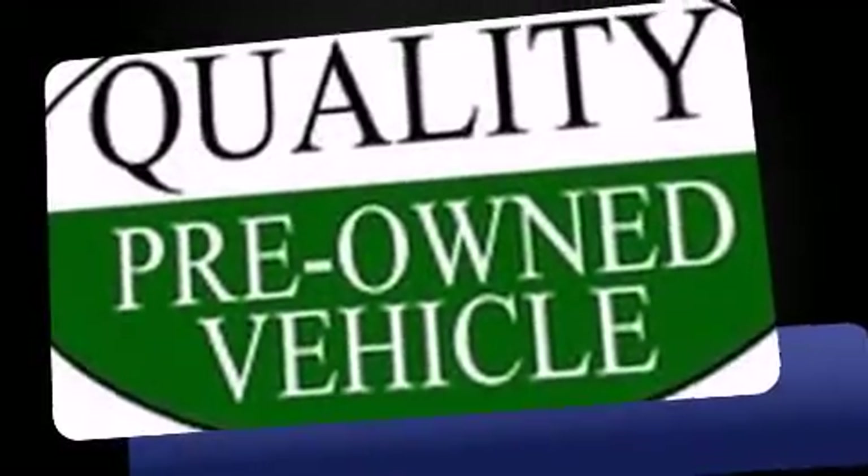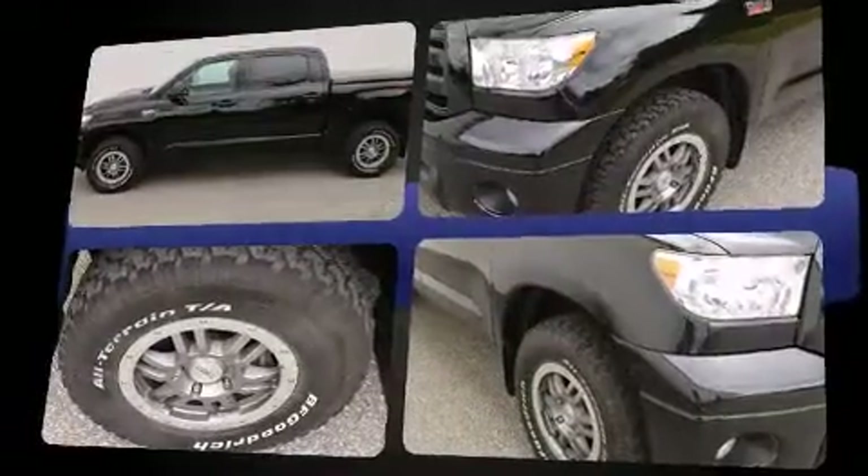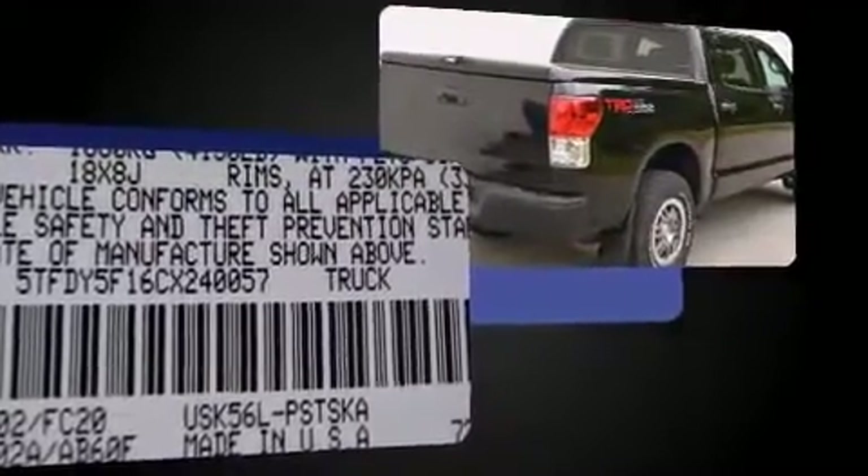Familiarize yourself with the 2012 Toyota Tundra. With just over 30,000 miles on the odometer, this vehicle provides excellent value as a pre-owned model. It features four-wheel drive capabilities, a durable automatic transmission, and a powerful eight-cylinder engine.